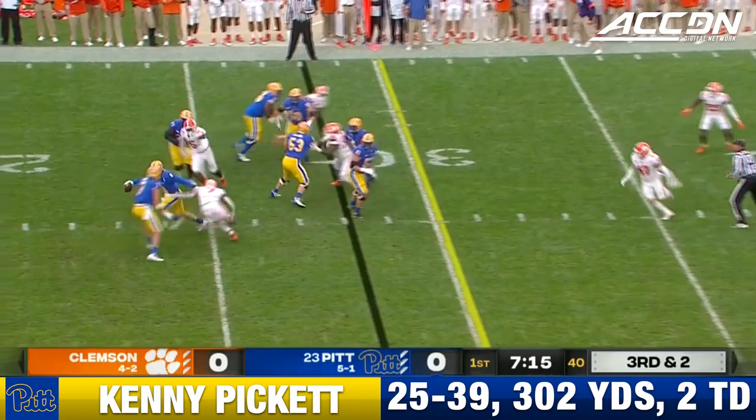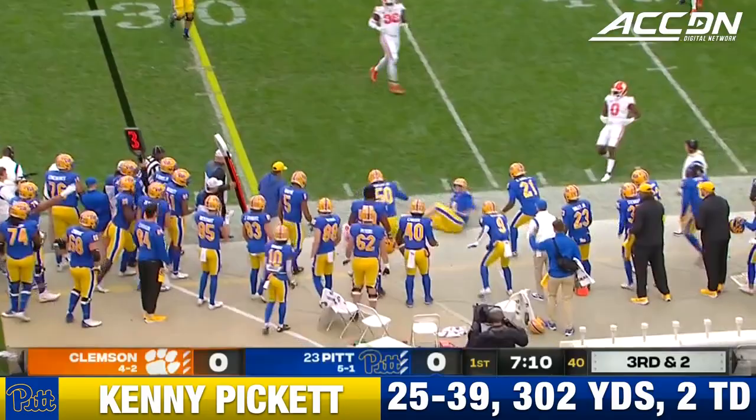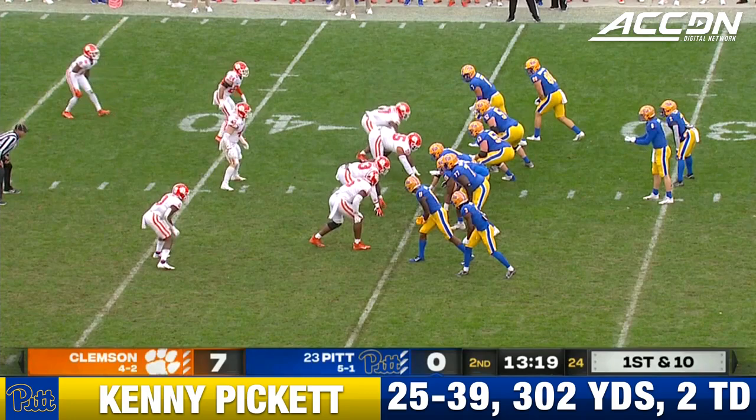It hasn't helped the Pitt offense yet. They haven't had a first down. Can they convert on third and two? Pickett. He's a good runner as we told you, and he dives for the first down.